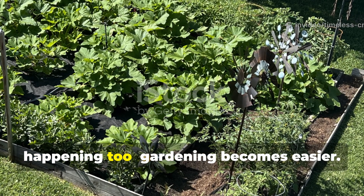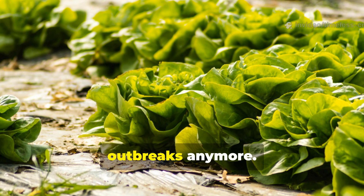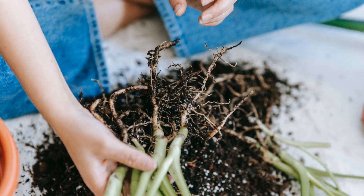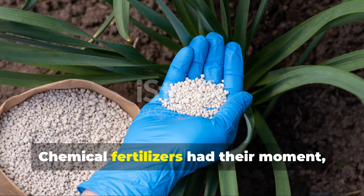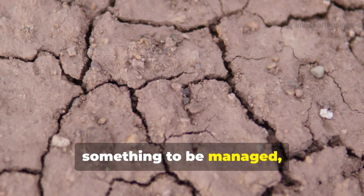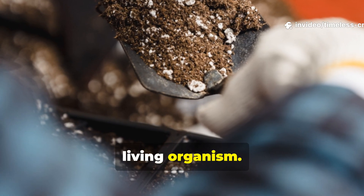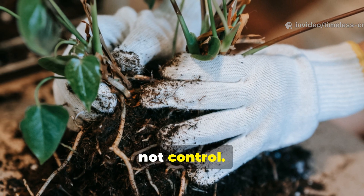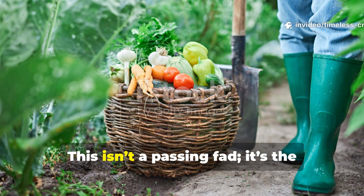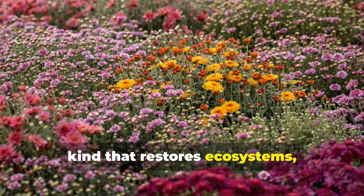You'll notice something profound happening too: gardening becomes easier. You won't have to chase nutrient deficiencies or fight constant pest outbreaks anymore. Your plants will become naturally resilient, because the soil beneath them is truly alive again. Chemical fertilisers have their moment, but they're part of an old system that treats soil like a factory floor — something to be managed, not nurtured. The blended microbe brew represents a shift back toward understanding soil as a living organism. It's about partnership, not control. This isn't a passing fad — it's the foundation of regenerative gardening, the kind that restores ecosystems, not just yields.